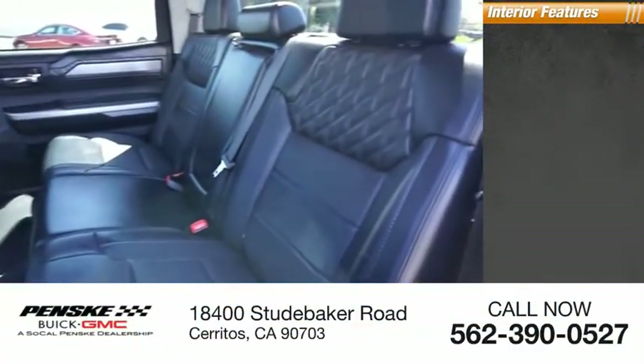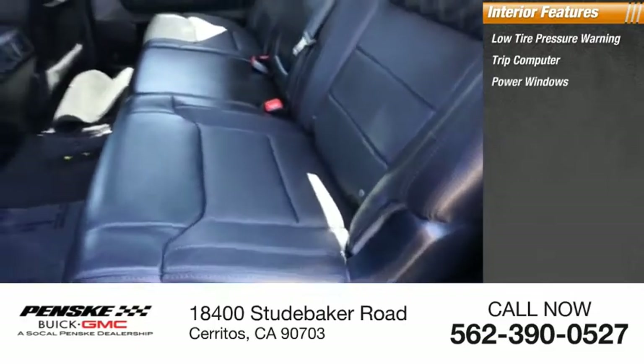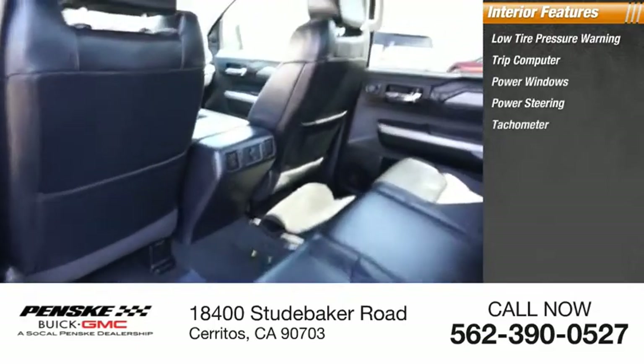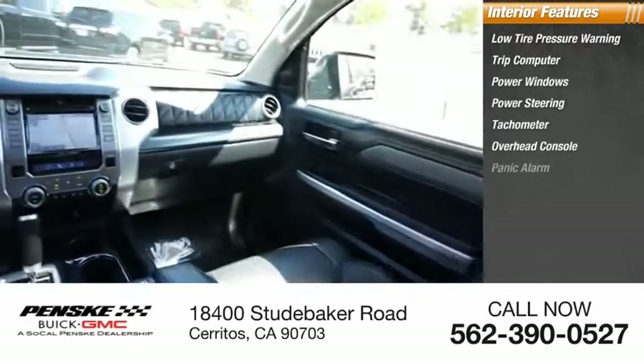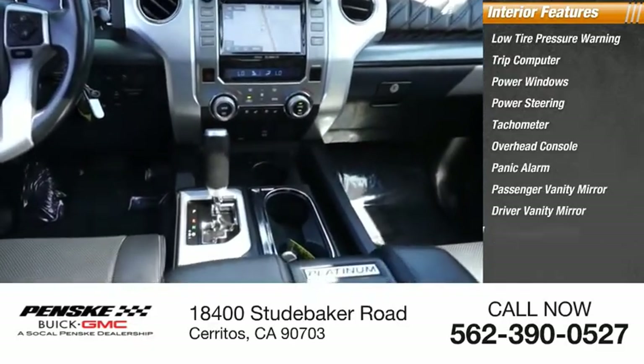Inside you'll find low tire pressure warning, trip computer, power windows, power steering, tachometer, overhead console, panic alarm, passenger vanity mirror, driver vanity mirror, tilt steering wheel.